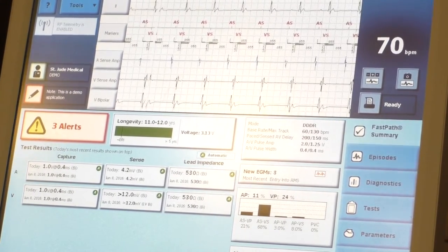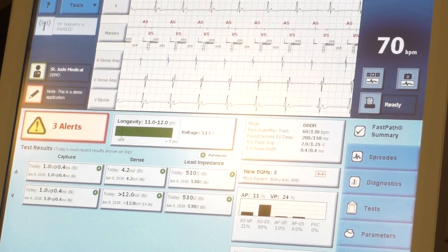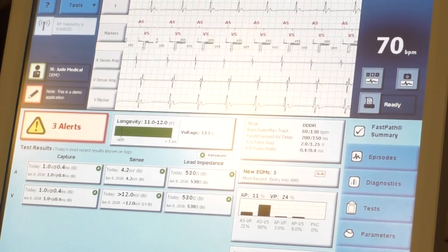If the threshold is one volt, we program the output at two volts — just double it. The higher the threshold, the more battery will be depleted every time it's used.